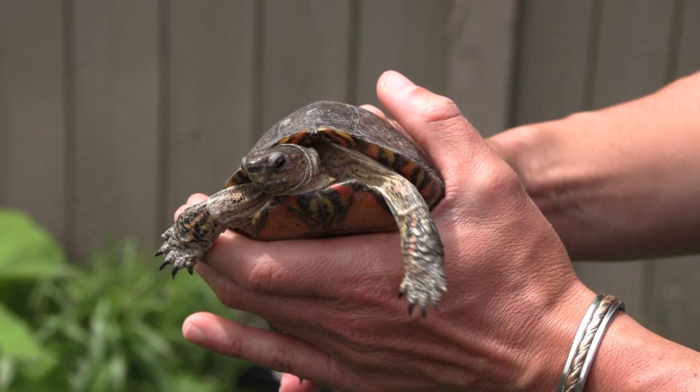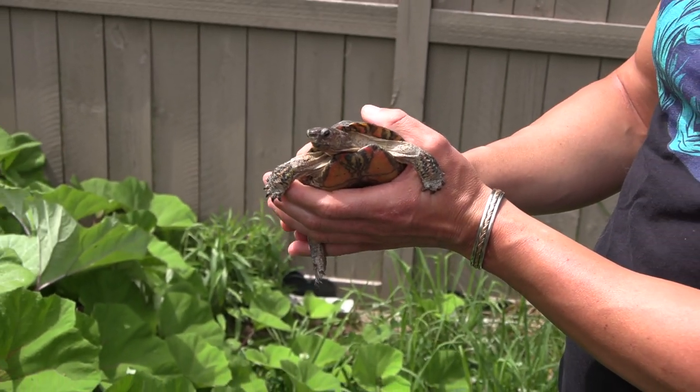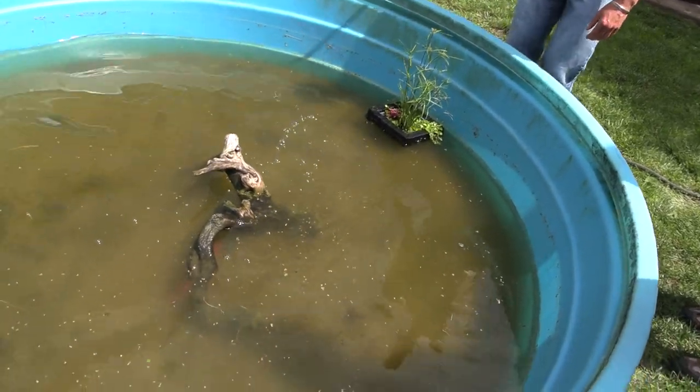There's certainly a demand for turtles in the reptile trade, but as with anything, when you can breed it in captivity, that's always the best way to go.